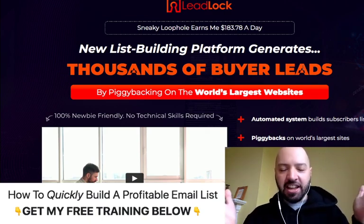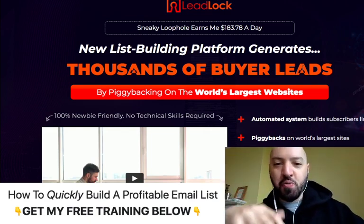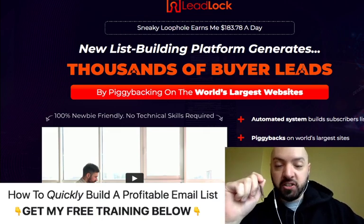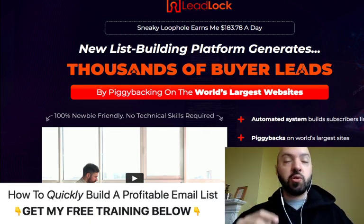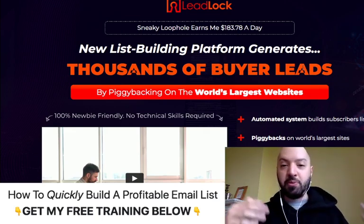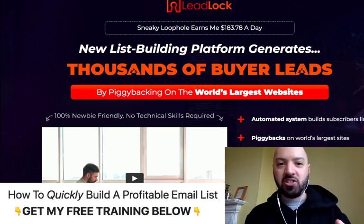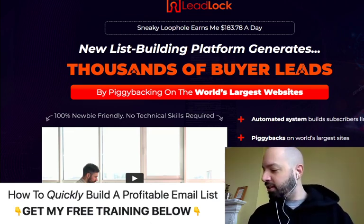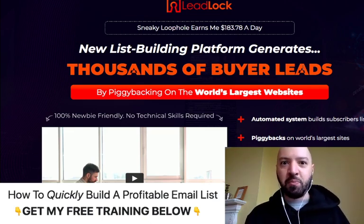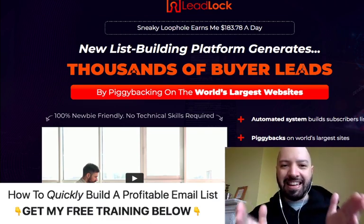Lead Lock is an incredible course. You are going to learn so much from Lead Lock. If you are someone who has struggled to make money online, if you are someone who struggles to get business, to find customers, to find people interested in whatever you're promoting — you need Lead Lock. Pay attention today, because there are so many people who watch these videos and don't do anything, don't listen, don't pay attention, and then complain when they make no money online.